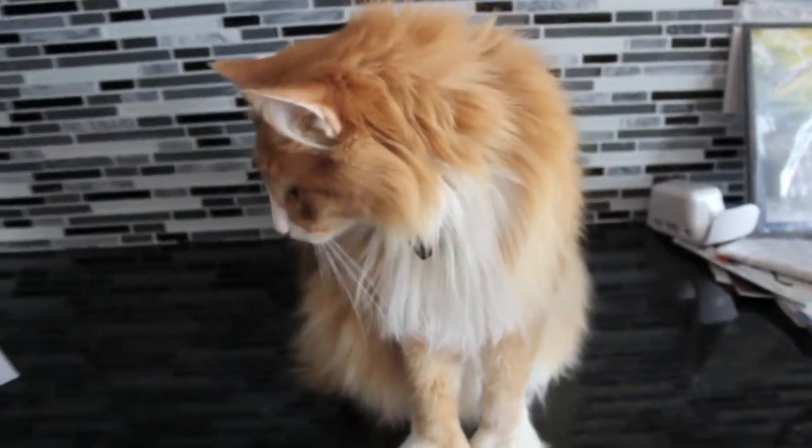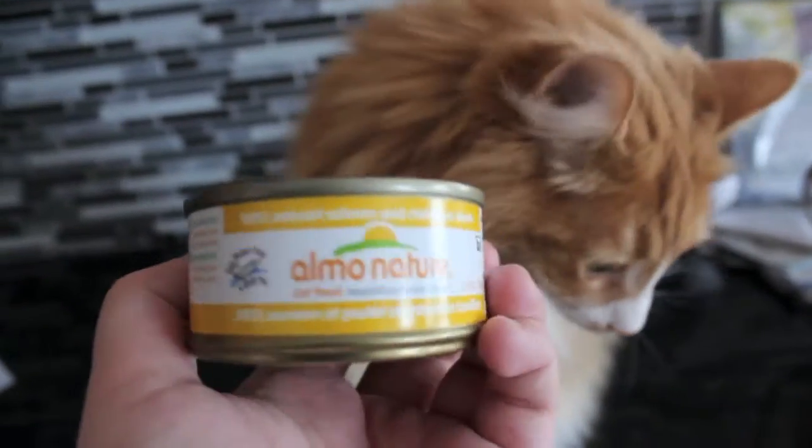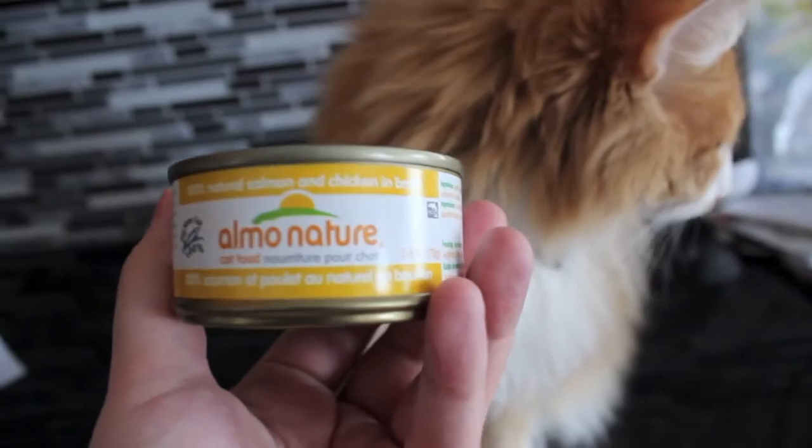Hi, so I have another review. It's a kitty cat one. So I have a new review for everybody — it's a cat one this time.